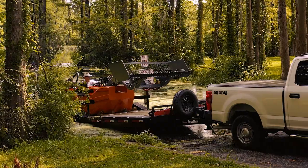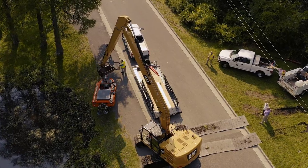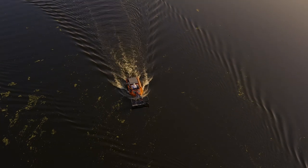Easily launched from a boat ramp or dropped in by crane, the C-485 can access the most remote places.